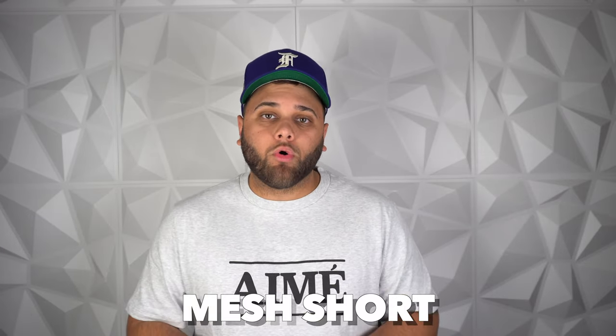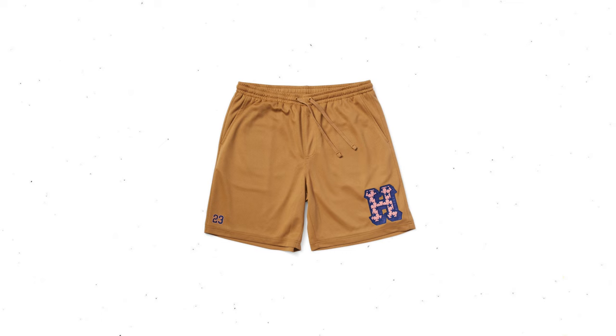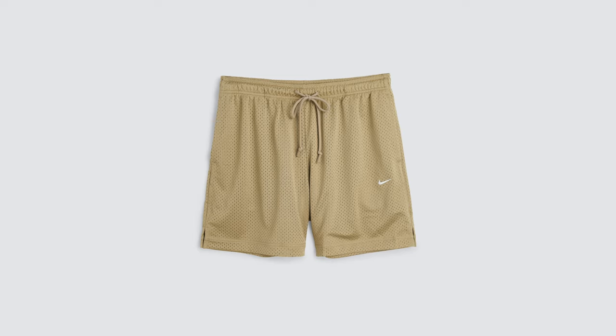First on the list and a summer staple, we got to talk about the mesh short. Mesh shorts are a summer staple that combines style and breathability while keeping you cool on even the hottest days. There are plenty of great mesh shorts out there for summer, but I'm releasing my first drop of mesh shorts from my clothing brand, and these are just perfect for summer.